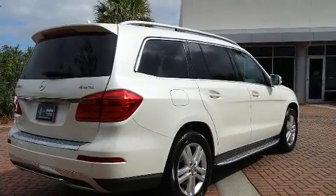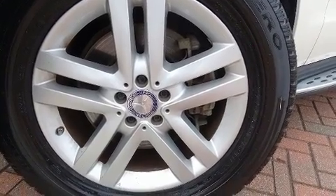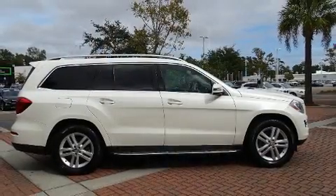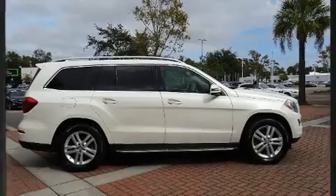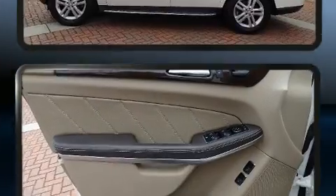Third-row seats provide an even greater maximum passenger capacity. Mercedes-Benz also prioritized safety and security by including brake assist, a security system, and four-wheel disc brakes with ABS.